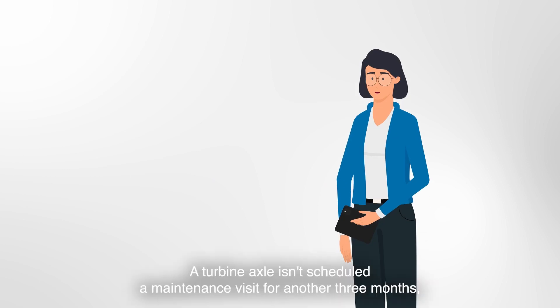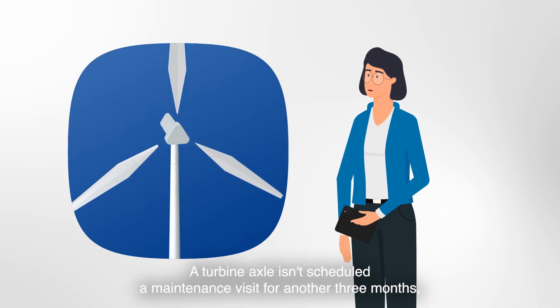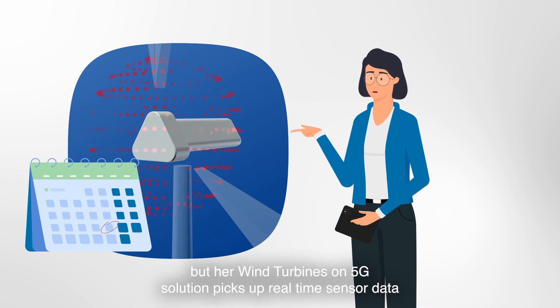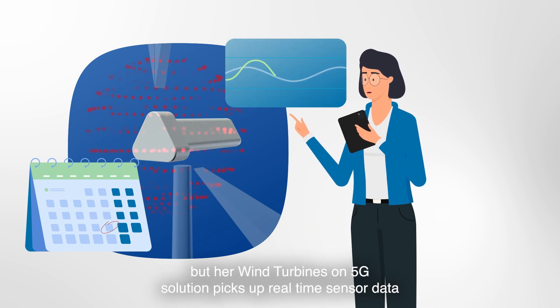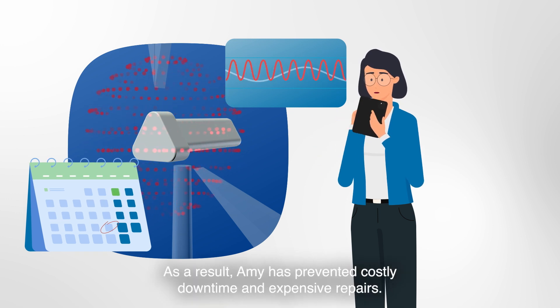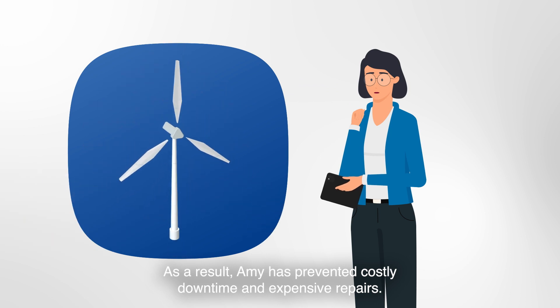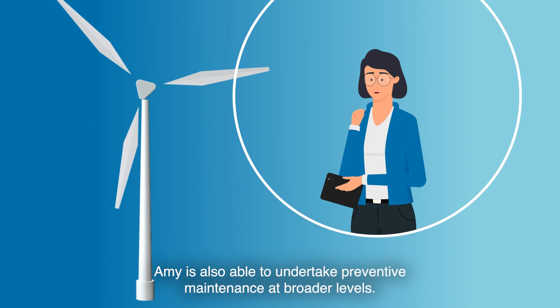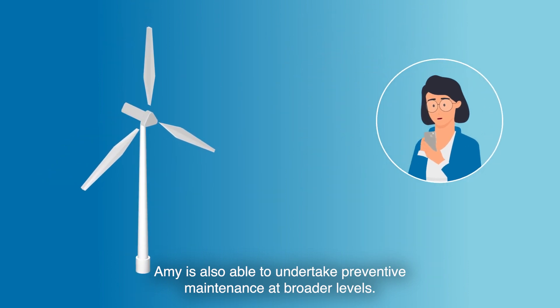This is Amy — a turbine axle isn't scheduled for a maintenance visit for another three months, but her Wind Turbines on 5G solution picks up real-time sensor data that alerts her to organize an earlier field visit. As a result, Amy has prevented costly downtime and expensive repairs.